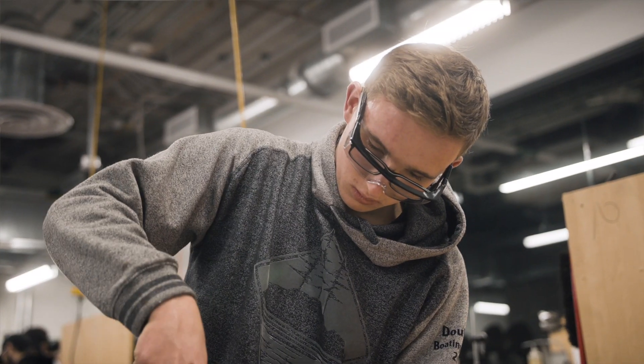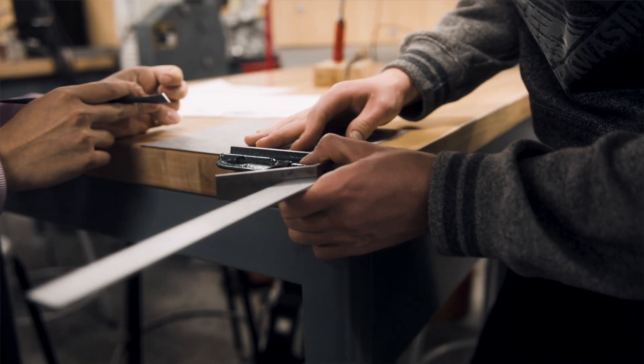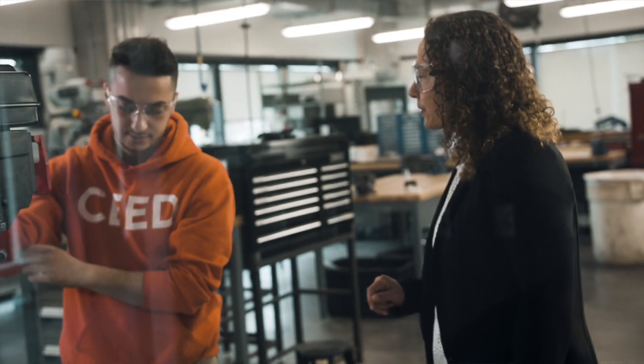We want our students to be ready for the marketplace, and what is better than to actually create an authentic learning environment for the students that from the first year takes them through all phases of engineering design.